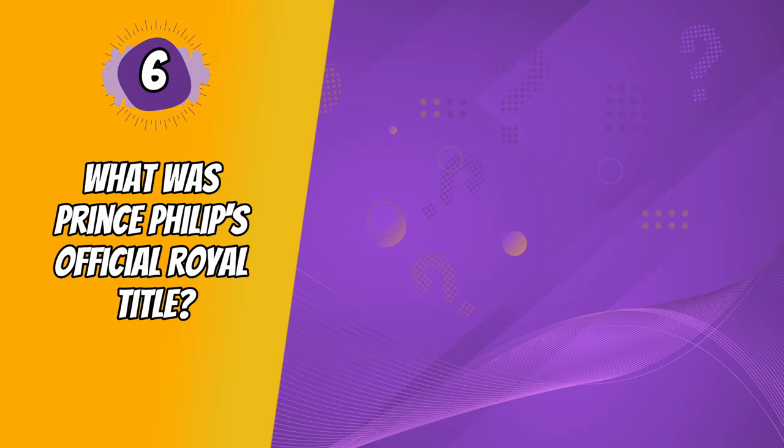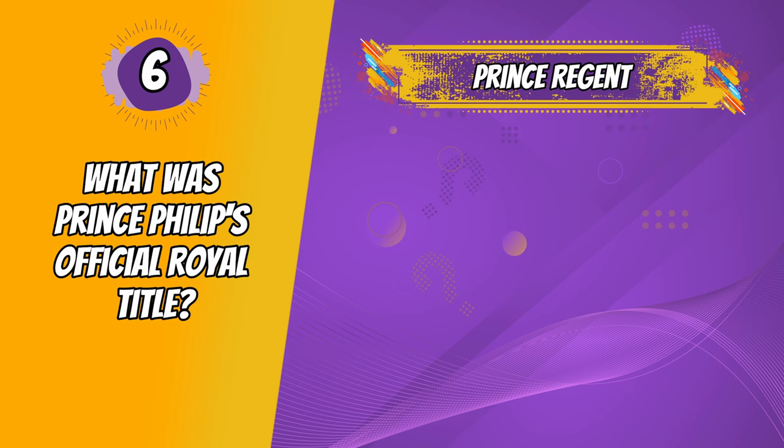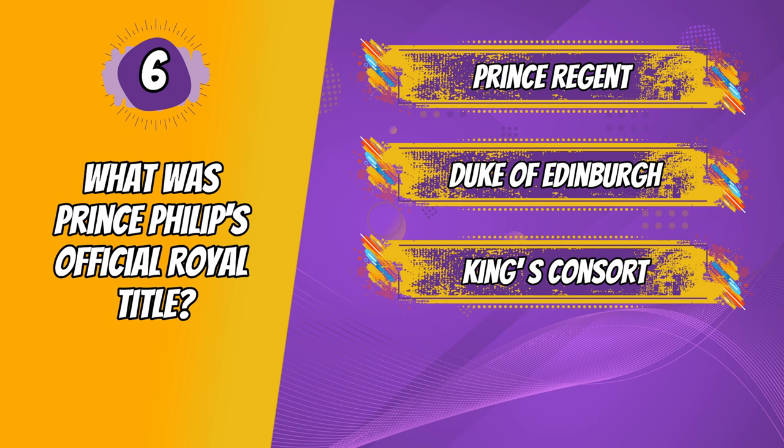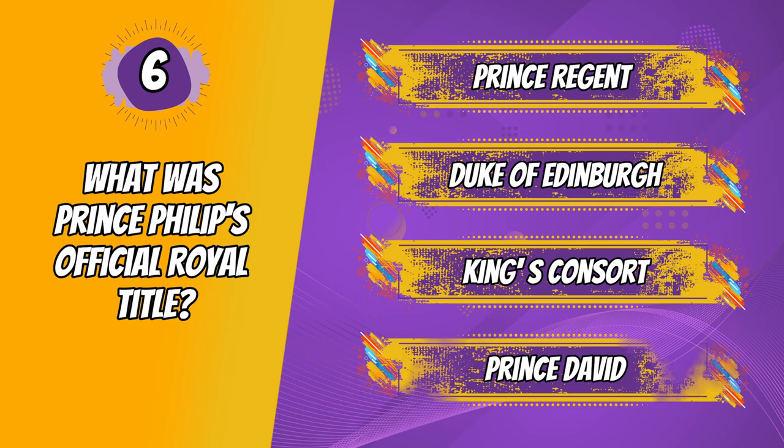Question 6. What was Prince Philip's official royal title? Prince Regent, Duke of Edinburgh, King's consort, Prince David.